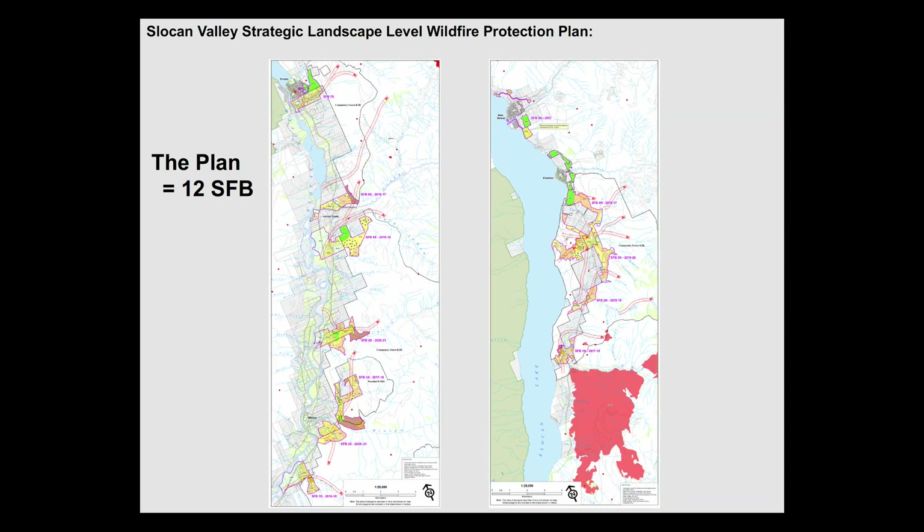Our plan basically lays out 12 strategic fuel breaks across the landscape — 12 strategically located fuel breaks. This is one here, this is another one. This is the north part of the valley and this is the south, the north part of the central valley and the south part of the central valley. SFB means strategic fuel break.